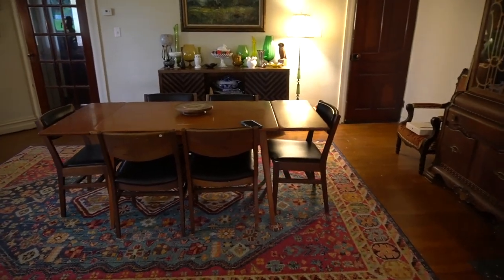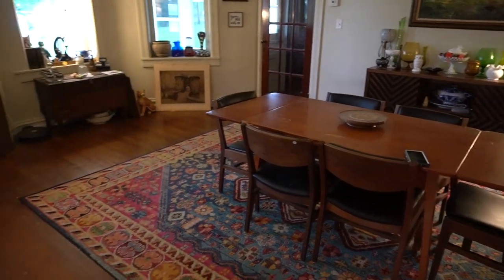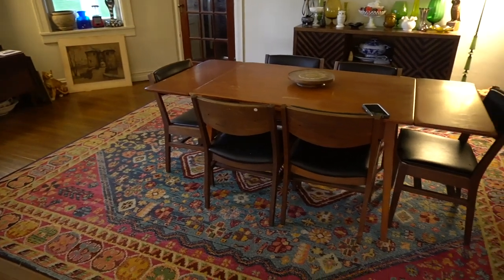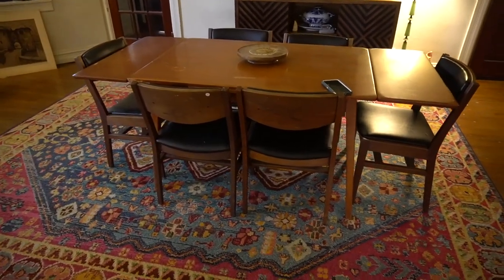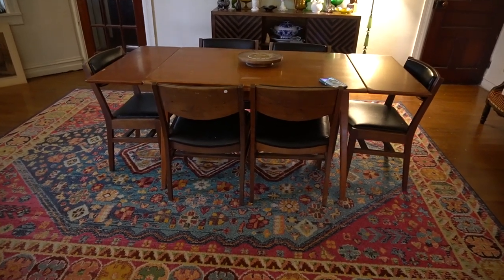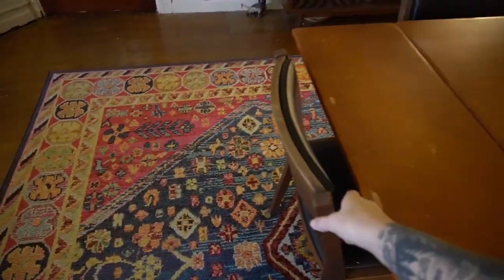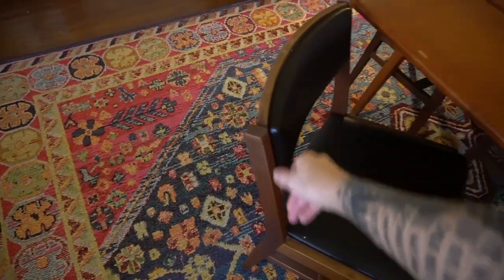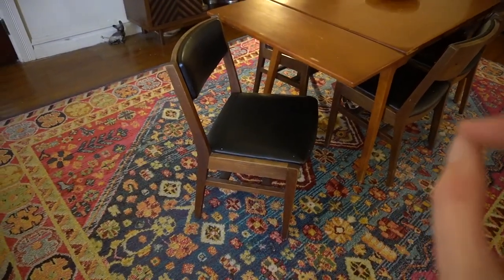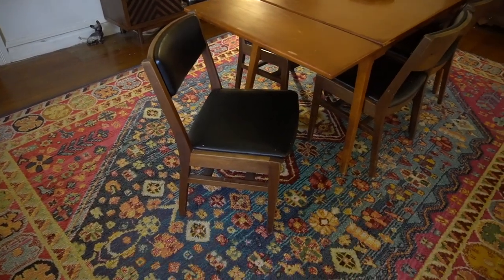This is our dining room. It's not all that exciting — I feel like it's not as exciting as our living room — but we're going to go through it little by little. This is our dining room table and chairs. The chairs are Gunlock, that's the company that makes them, and they are actually desirable as far as mid-century modern decor goes. They have the mid-century modern form.